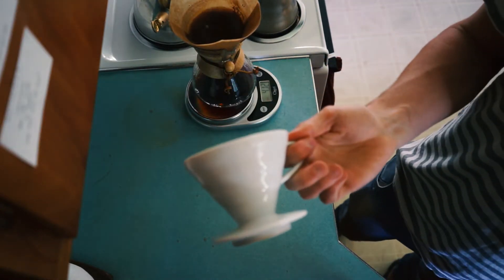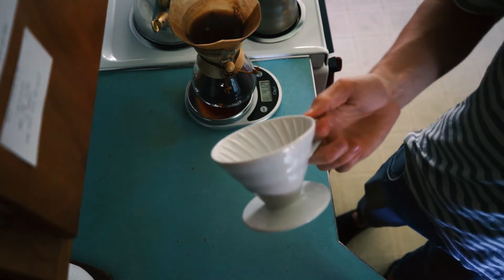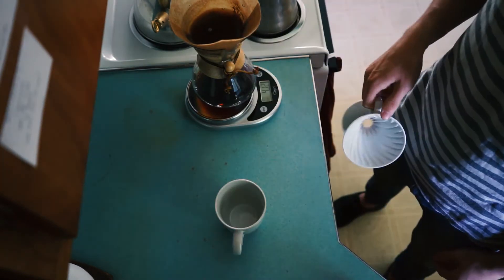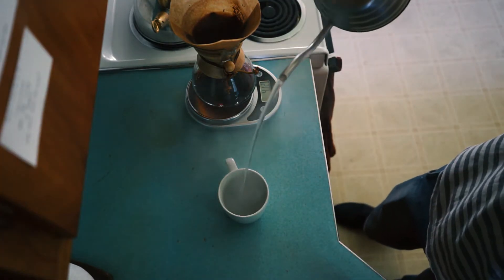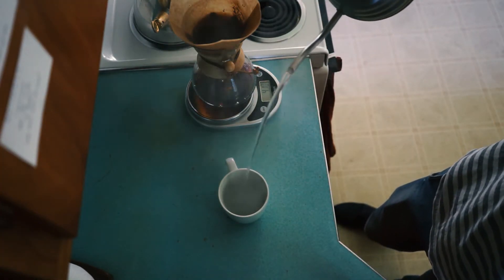You can also serve right into your mug using a V60 — mug down, V60 on top, filter inside. Don't forget to warm up your mug, or else you'll shock the coffee.